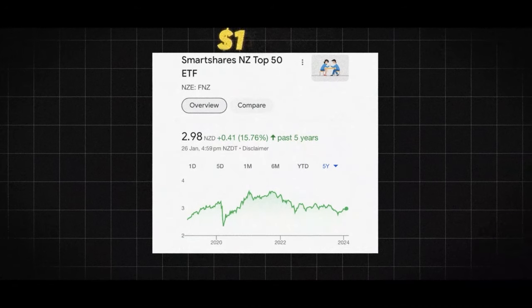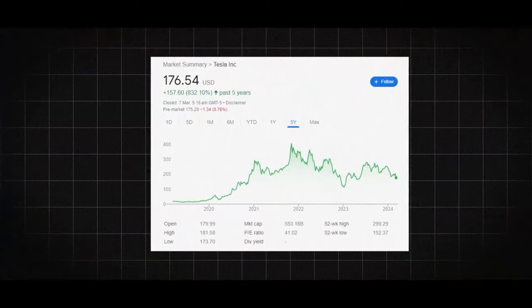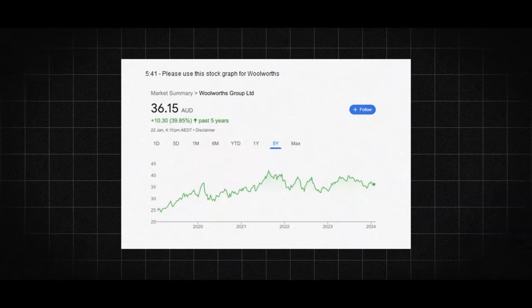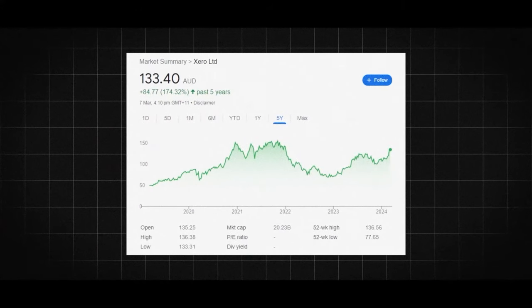If we jump into individual stocks, the trend of the American market beating out Australia and New Zealand continues there as well. If you look at an example like Tesla, over five years it's gone up 900%, versus one of the biggest Australian stocks, Woolworths, which has only gone up 48%. And then in New Zealand, Xero has gone up 141%. So America will clearly beat out Australia and New Zealand in terms of individual stock market returns, but wherever you want to put your money is completely up to you.